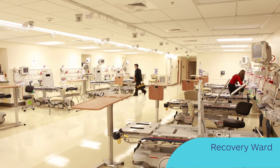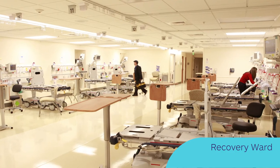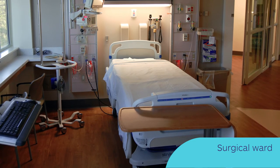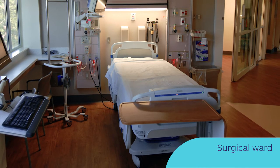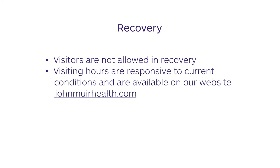Following your surgery, you will be taken on a hospital gurney to the recovery ward where nursing and anesthesia staff will monitor your condition. Once you are more alert, you will be transferred by gurney to your hospital room on the surgical ward and gently moved to your regular hospital bed. The time spent in the recovery room can vary depending on different factors. Visitors are not allowed in the recovery room, but they can see you when you arrive at your hospital room. We understand how important visitors are to the emotional and physical well-being of our patients. Our visitor policy is responsive to current conditions and can be found on our website at johnmuirhealth.com.